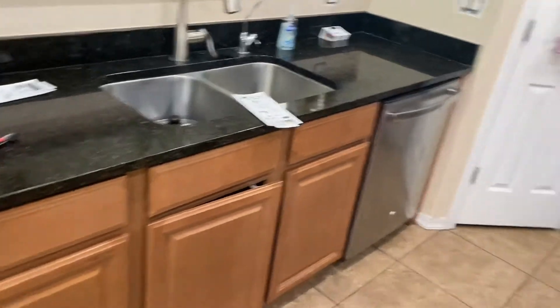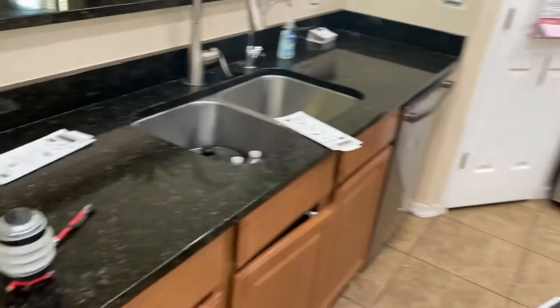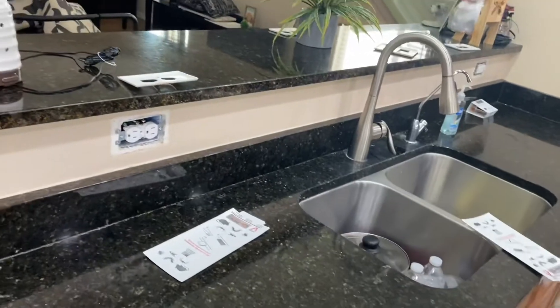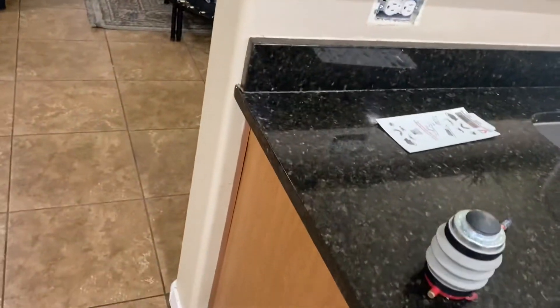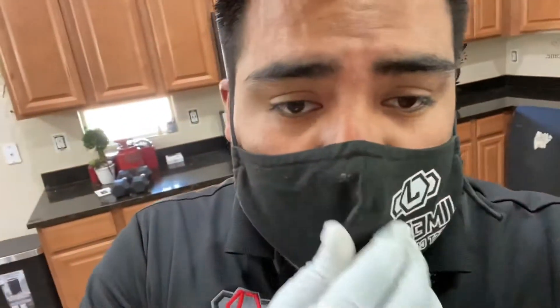We do up to four sprays in one month to guarantee elimination of these German roaches. These glue boards will help us know if the roaches are coming from this side of the house, that side of the house, or if they're really bad in the middle and scattering throughout. We'll check in, ask how the activity's been, do a follow-up spray, and make sure everything is under control.